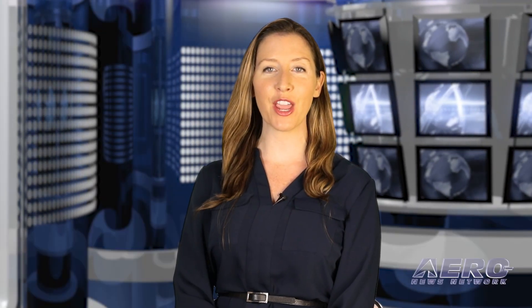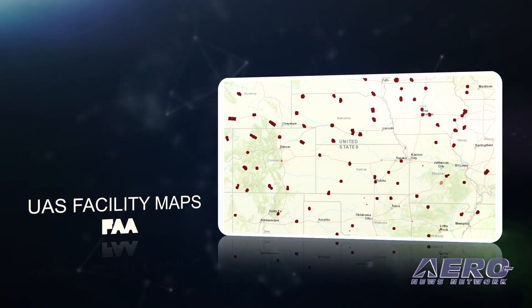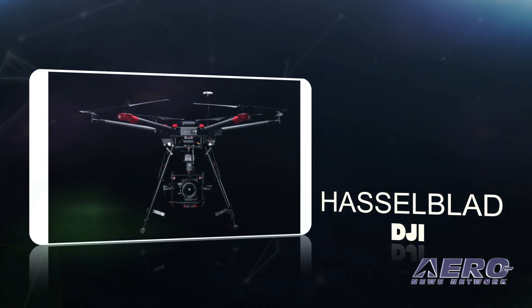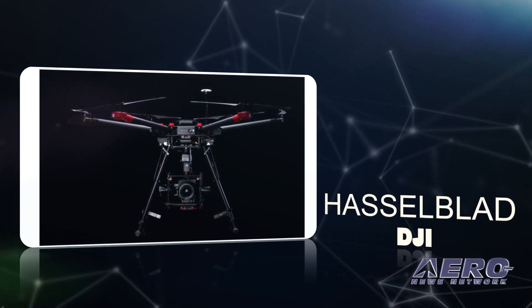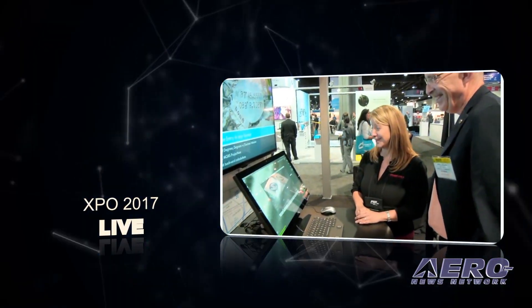Coming up on today's episode of Airborne Unmanned: FAA publishes UAS facility maps, DJI and Hasselblad introduce an aerial photography platform, and live webcast schedules are announced for Exponential 2017.